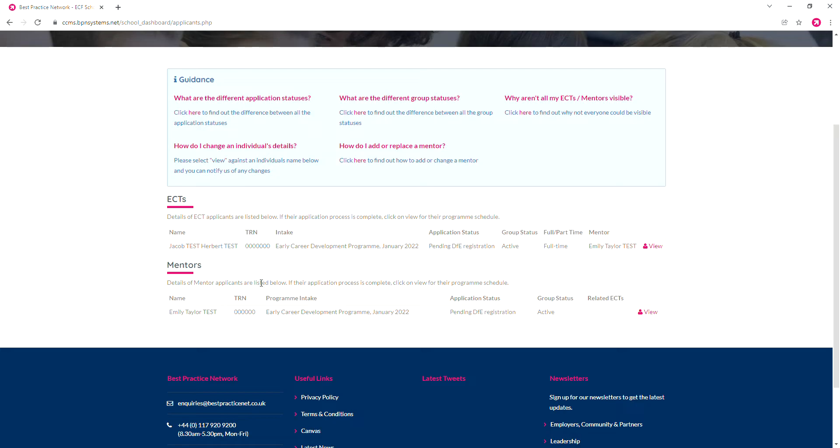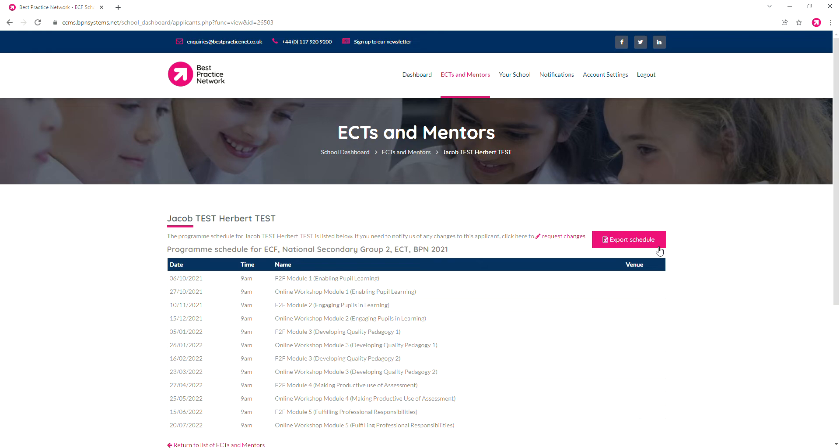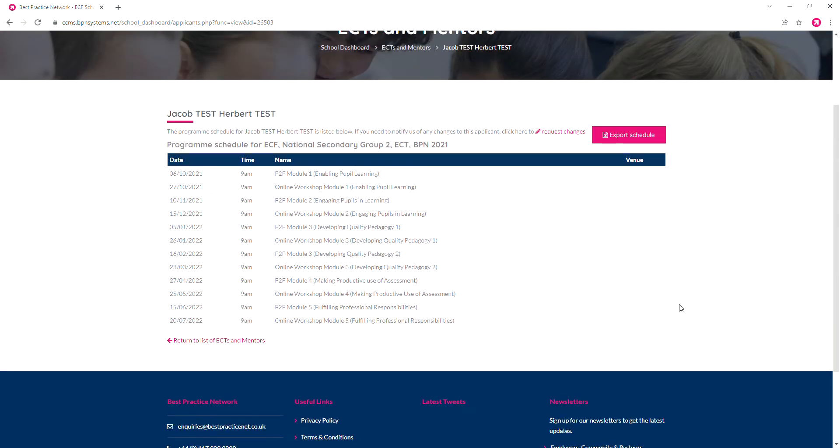This is a test account, so we have Jacob here who is registered as an early career teacher and we have Emily who is registered as a mentor. All of your teachers and their mentors will populate here automatically as soon as they sign up with us. You can see their progress with the DFE, you can see their group status and some other things, and clicking view will take you to a detailed schedule of their early career framework training.